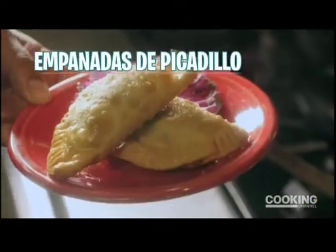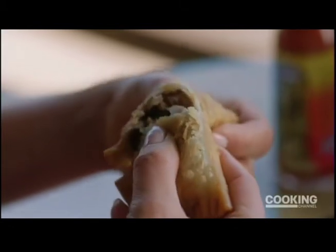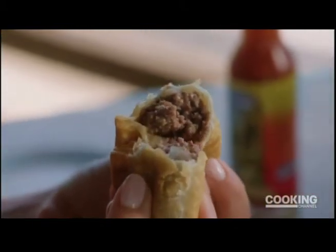Delicious — they put it into a wonderful dough and fried it. Texturally, it's so appealing, and there's so much flavor bursting out of it.